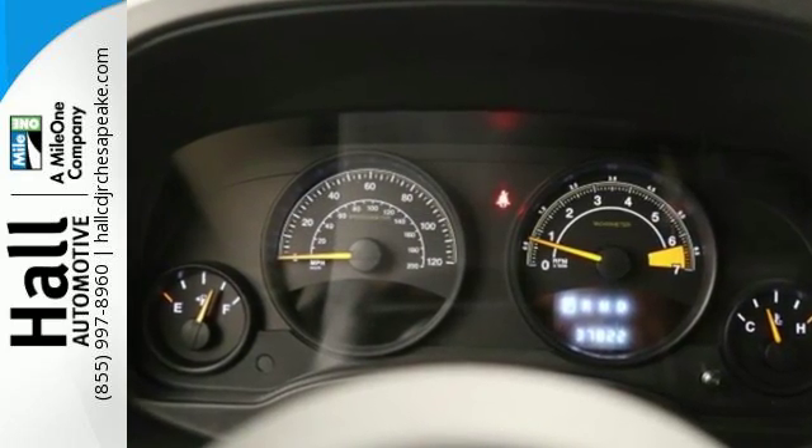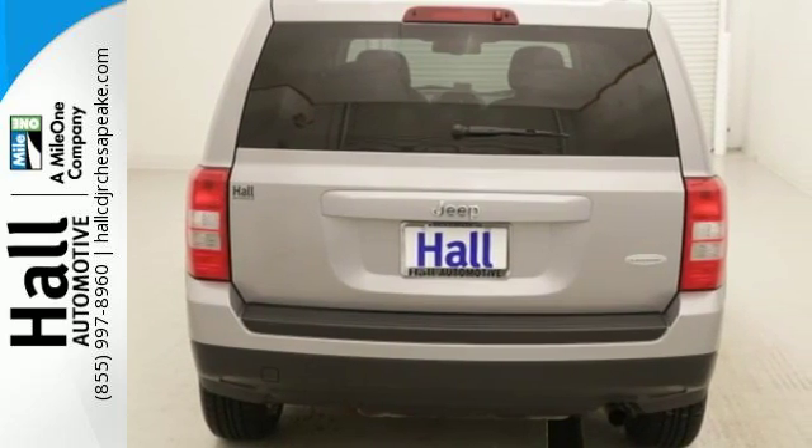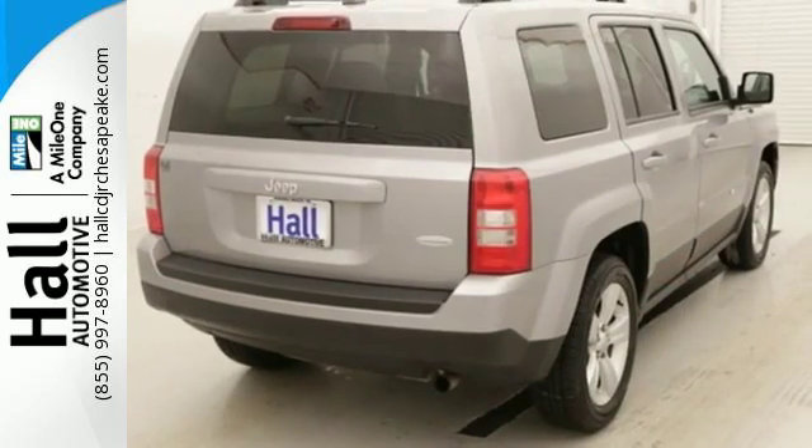Take over the road in this compact SUV with the comfort of touring suspension and with the convenience of speed control, fog lamps, and a tire pressure monitor.